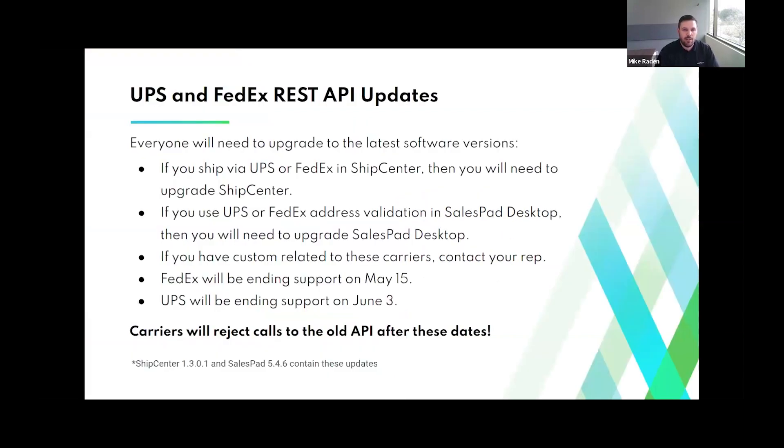We've sent out a lot of communication around this, but I want to make everyone aware of UPS and FedEx REST API updates impacting some of our software. If you ship via UPS or FedEx in Ship Center, that will require an upgrade to Ship Center. If you use address validation for either carrier in SalesPad Desktop, that will require a SalesPad Desktop upgrade. For any customers with custom work related to these carriers, please reach out to your rep. The FedEx end-of-support date is May 15th, and for UPS it's June 3rd. After those dates, the carriers will reject calls to those APIs.